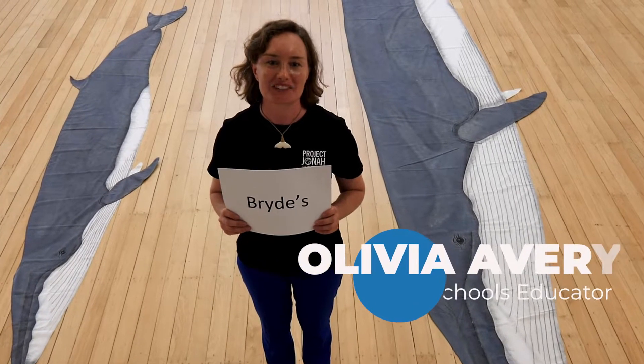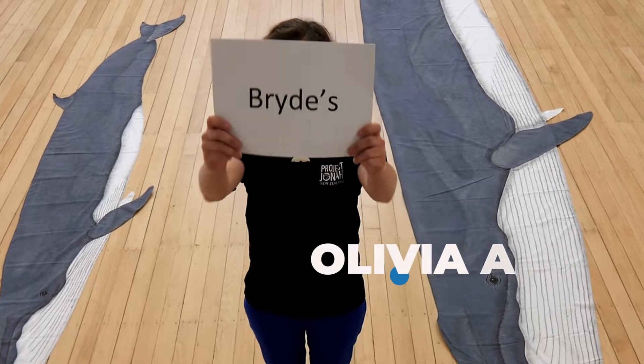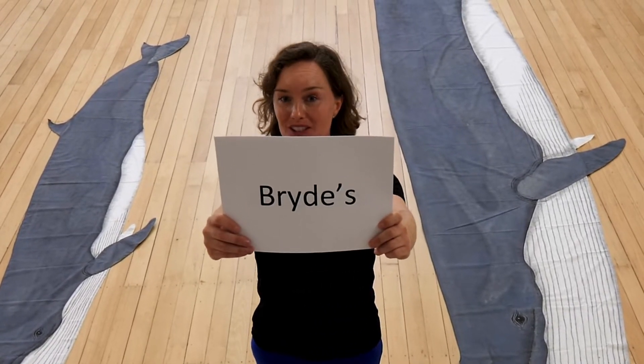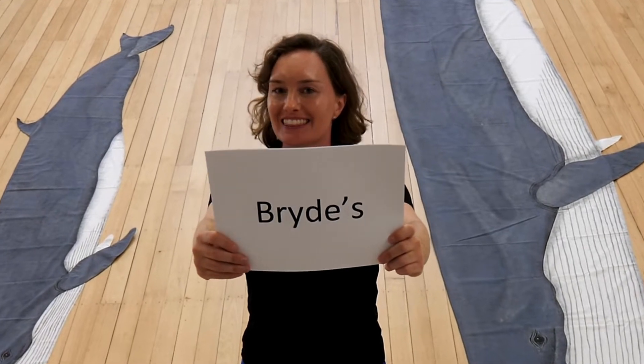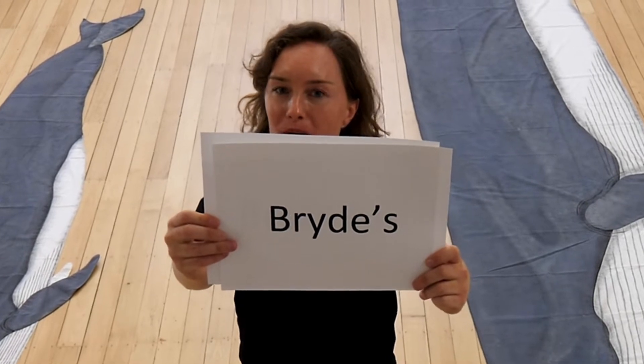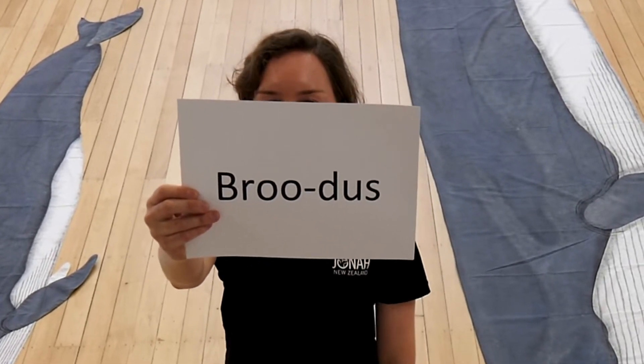Living in the Hauraki Gulf is a very special whale. This is its name — it is called a Bryde's whale. It is pronounced a little bit funny even though it looks like 'brides' with a Y. We pronounce it as Bryde's. Can you say Bryde's?